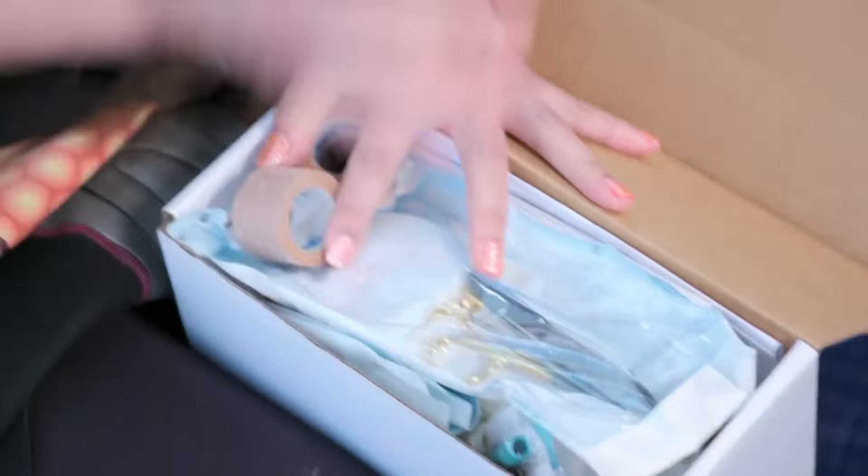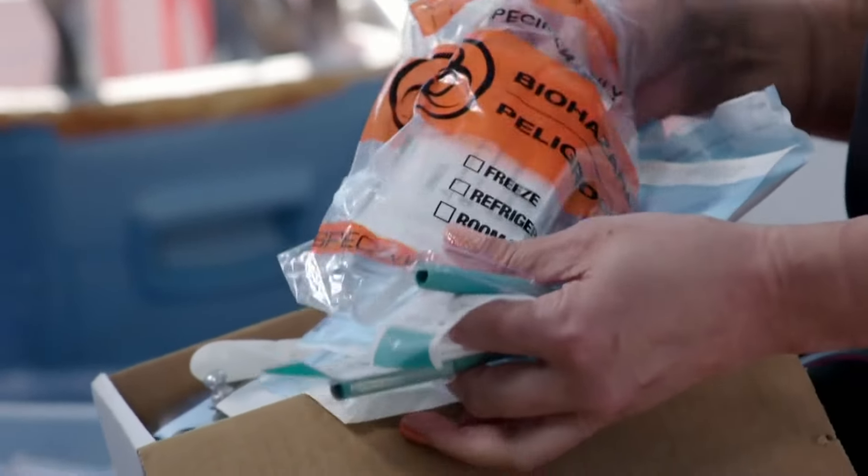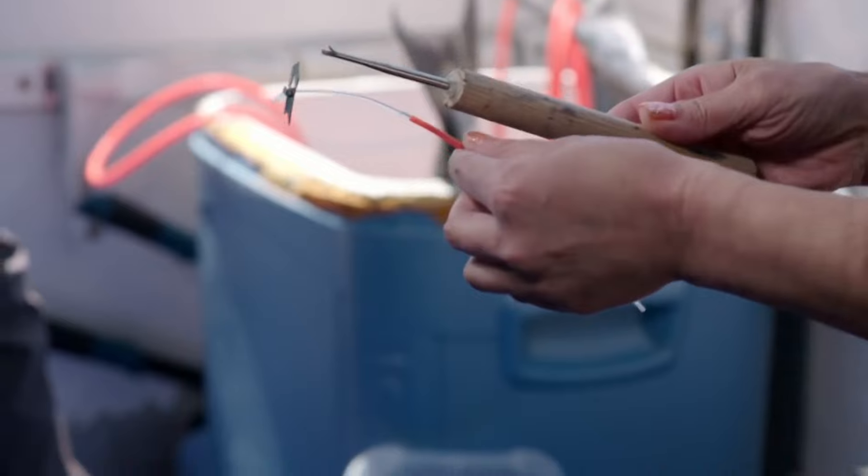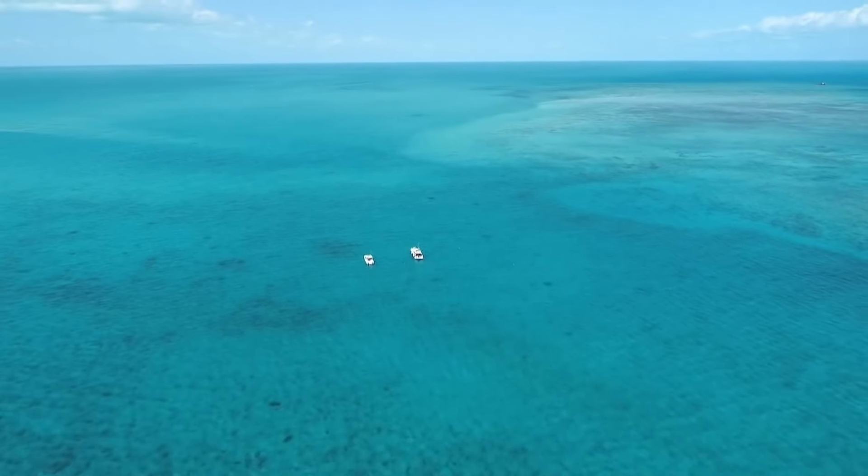I know my way around an operating room — scalpels, sutures, hemostats, and syringes are my forte. But Austin, he needs a hand with a very different kind of surgery: shark surgery.